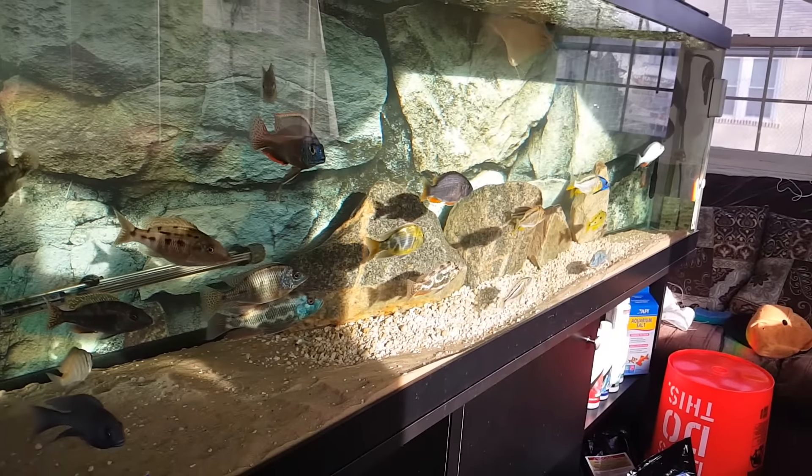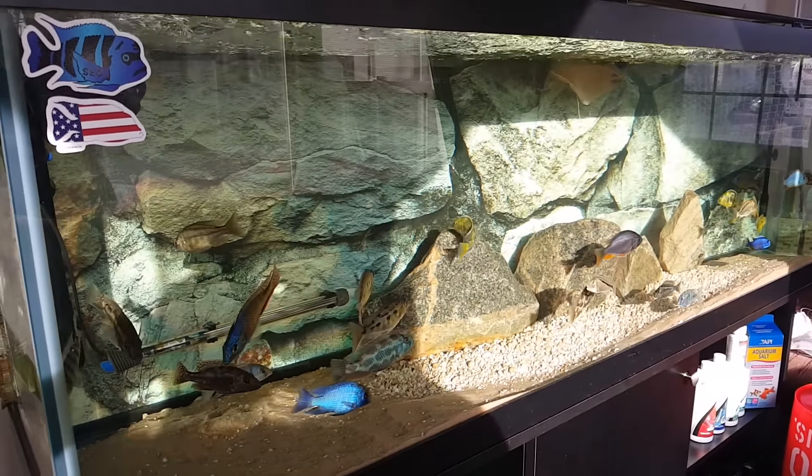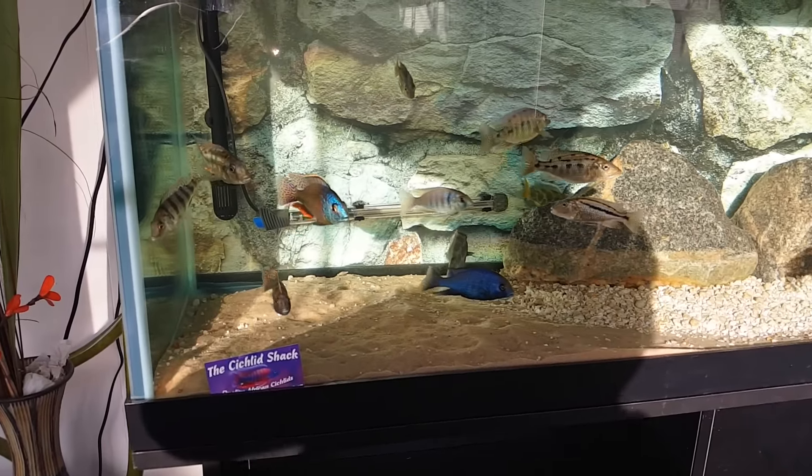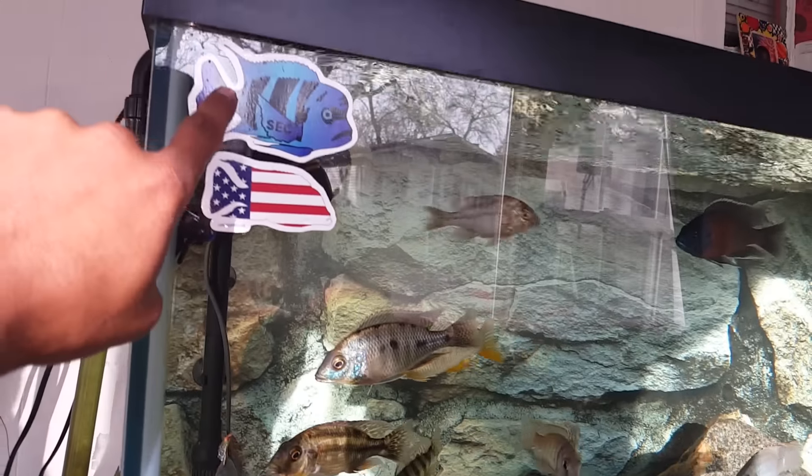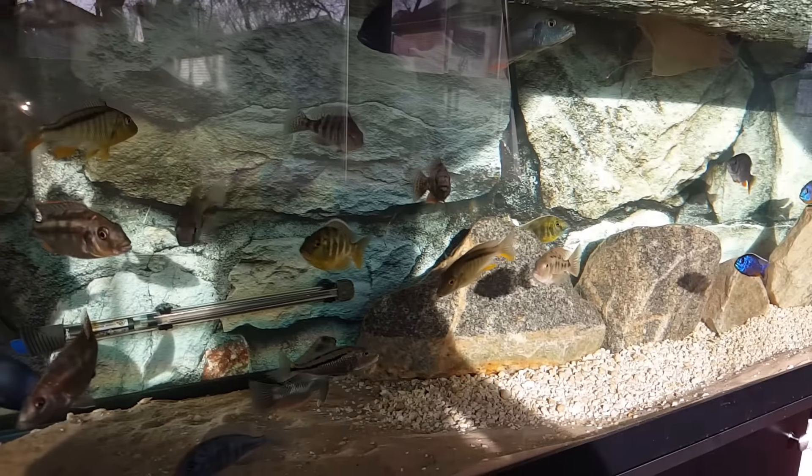What's up, y'all want to see what a thousand dollars looks like in an aquarium? Epicness at its best. Lake Malawi — I swear to God, this is not a cheap hobby here. Not if you want the best, baby.